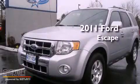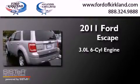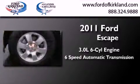This is a 2011 Ford Escape. It has a 3.0-liter six-cylinder engine, a six-speed automatic transmission, and four-wheel drive.